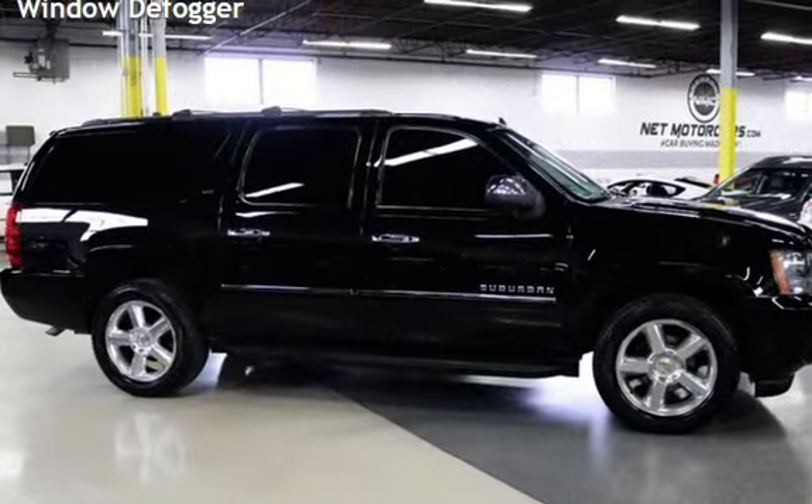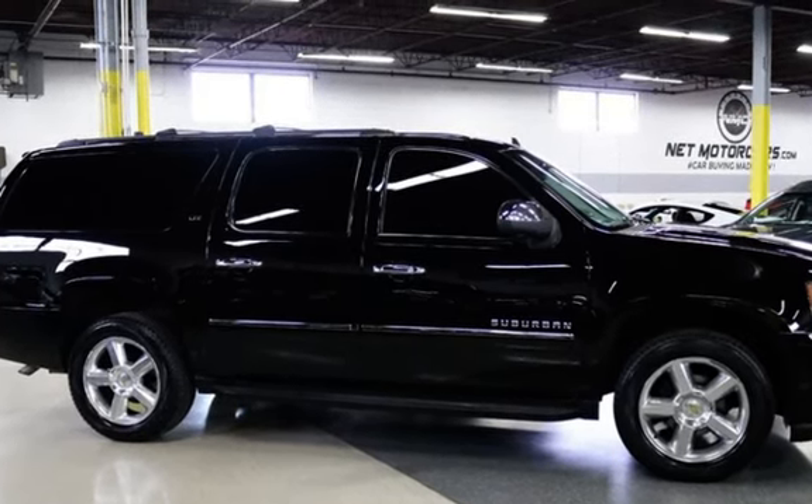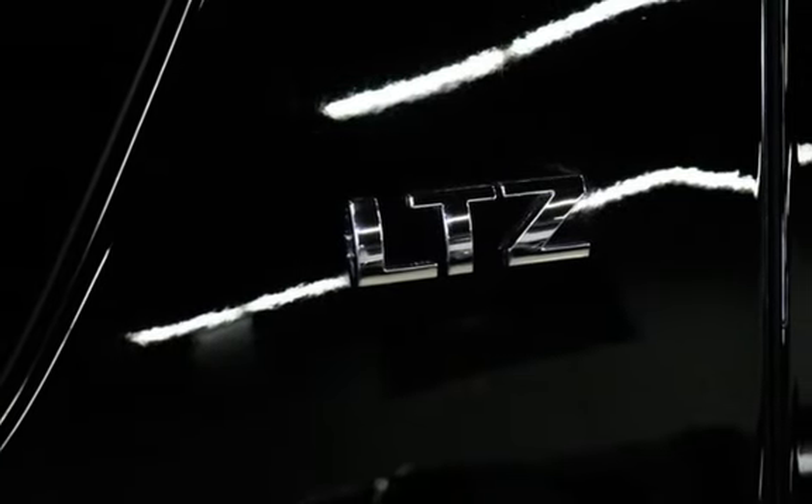Parking sensors, power door locks, stability control, traction control, navigation system, wireless data link, tow hooks, trailer hitch, and window defogger.